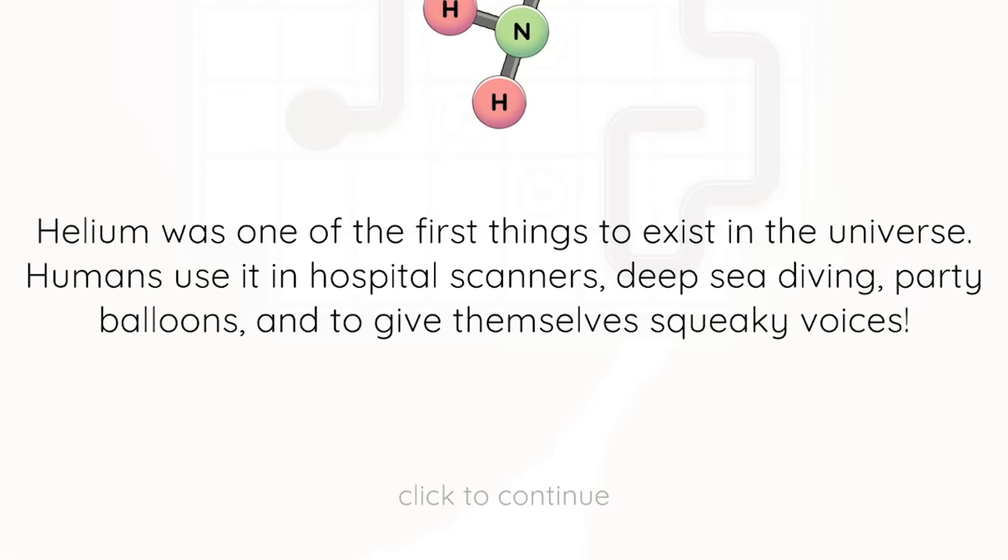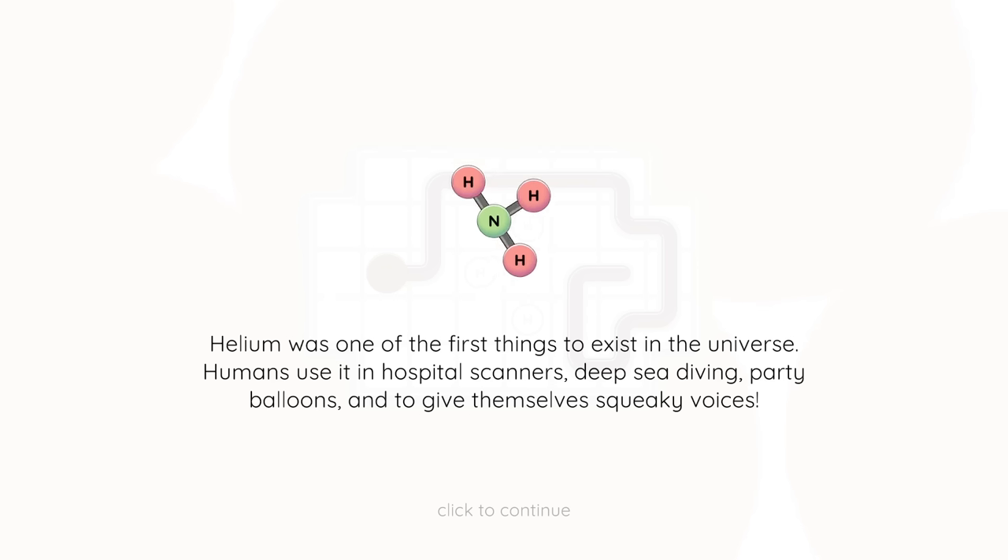Our fun fact with Matt is about helium. Helium was one of the first things to exist in the universe. Humans use it in hospital scanners, deep sea diving, party balloons, and to give themselves squeaky voices. It's so squeaky.